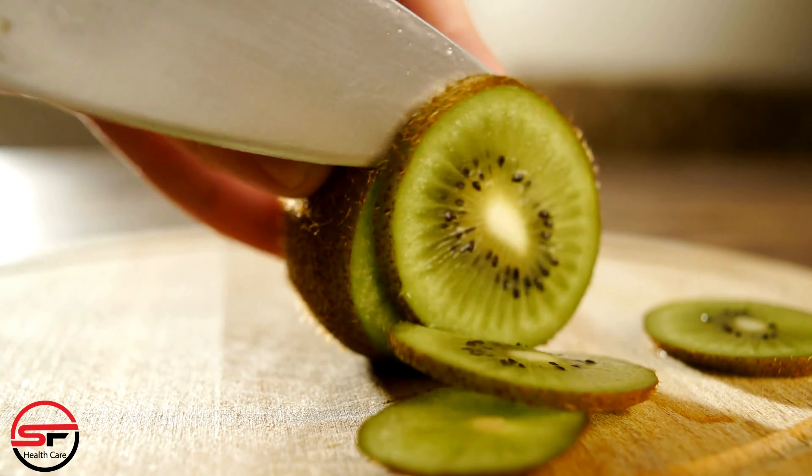Spinach. Spinach is a leafy green vegetable packed with vitamins and minerals, including folate and iron. These nutrients are essential for maintaining a healthy blood count. You can enjoy it in salads, smoothies, or cooked dishes.